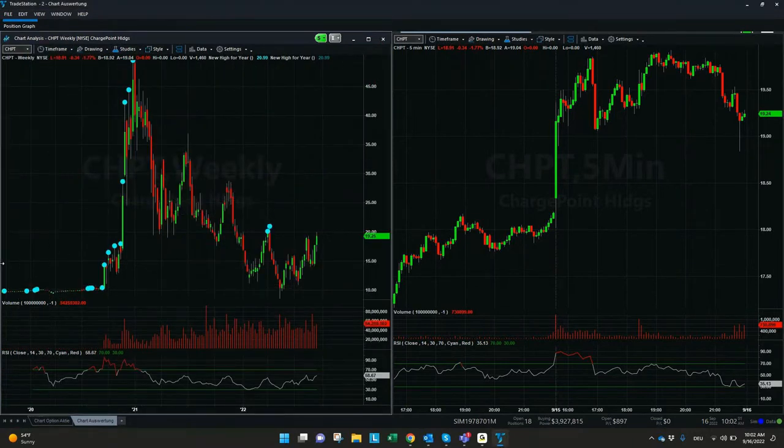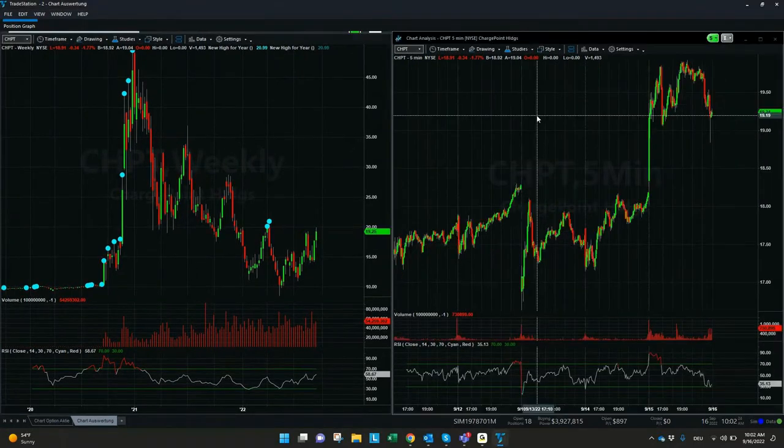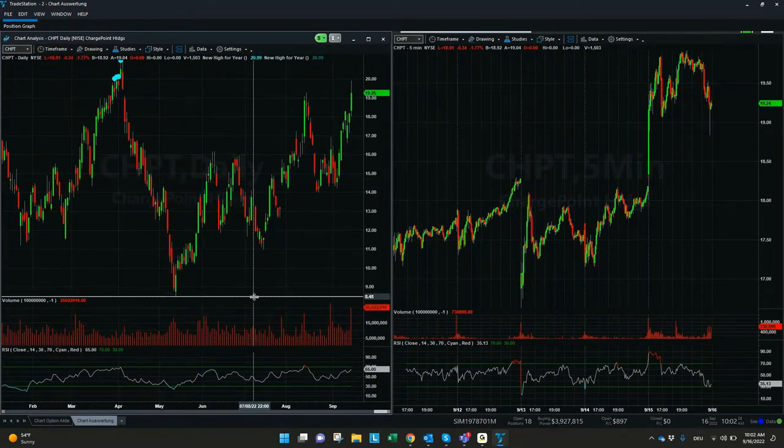If we see the weekly chart, there's a big potential for Charge Point Holding. Most important, especially if we look at the chart from the 15th of September, where Charge Point Holding was in a good profit, more than 5%. Also the day before, we had quite good days where Charge Point Holding was coming up a few percent — especially comparing to the whole market, to the S&P 500 index, where the last days were not so positive. It's quite a good sign.